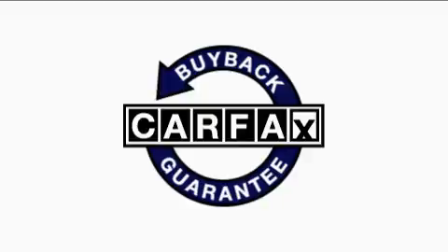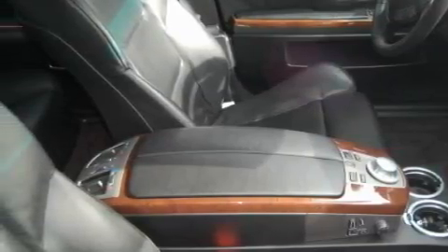Not to mention that this BMW qualifies for the Carfax buyback guarantee. This car won't last long at this price — call and arrange a test drive now.